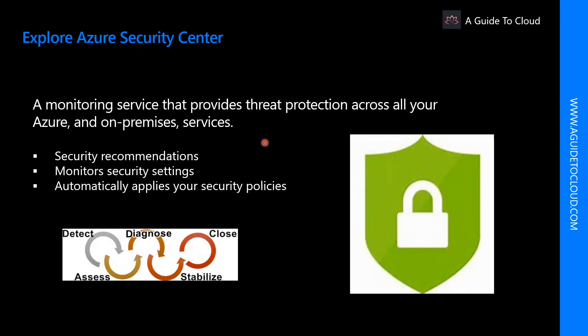Azure Security Center is a monitoring service that provides threat protection across all your services both in Azure and on-premises. Security Center can provide you security recommendations based on your configuration, resources, and networks.